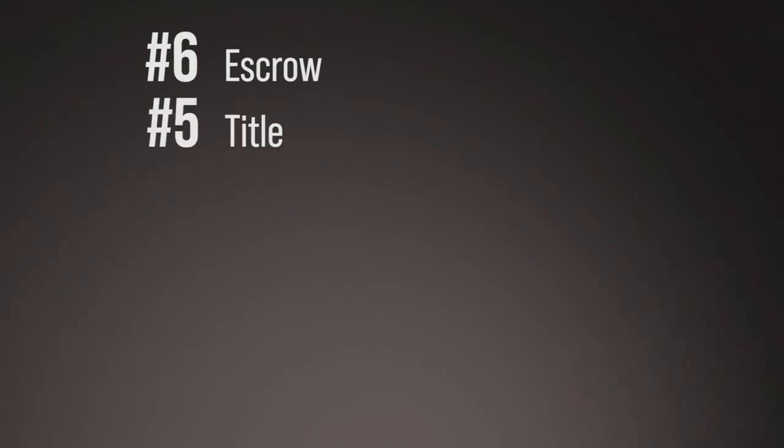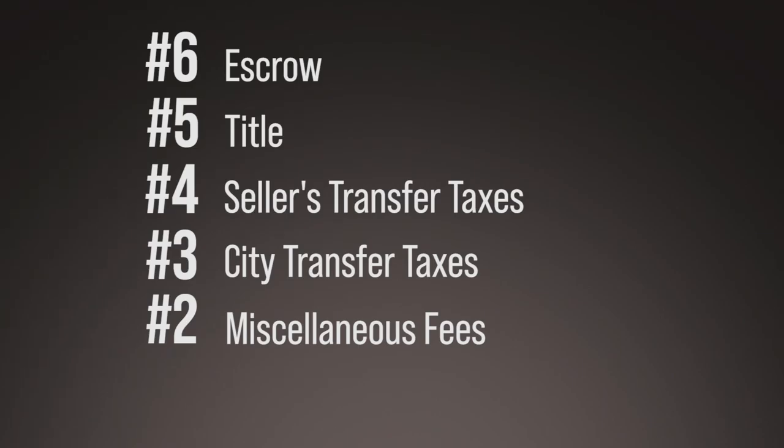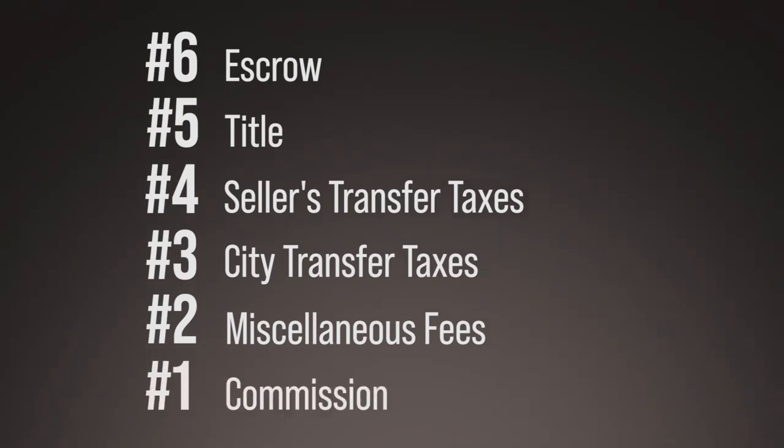The last important item is closing costs, and to me that falls under carrying costs. When you purchase a property, you have closing costs as a buyer. Then when you sell the property, there are still closing costs — such as escrow, title, transfer taxes to the city, and a bunch of other miscellaneous fees.